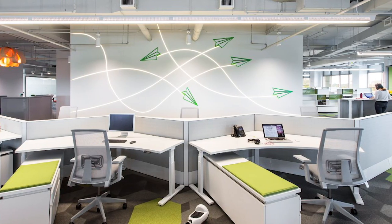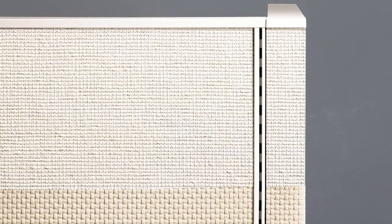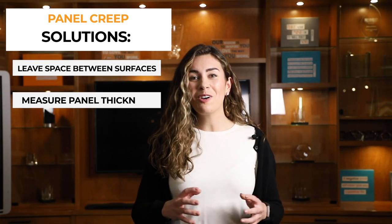Panel creep is the extra inches added to a panel run due to the connections between each panel. If the systems furniture you select has panel creep and you haven't accounted for that extra space, your furniture simply will not fit. To solve this, be sure that you have more than enough space for your systems furniture between any fixed surface, and be sure to measure the thickness of the panels to account for those.